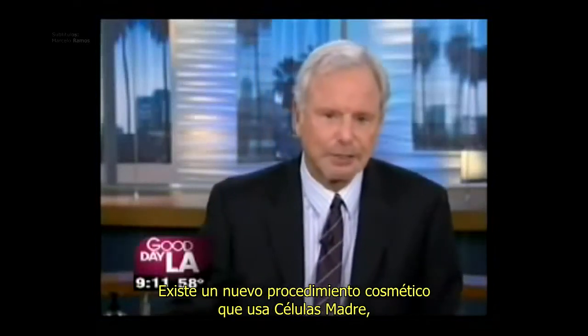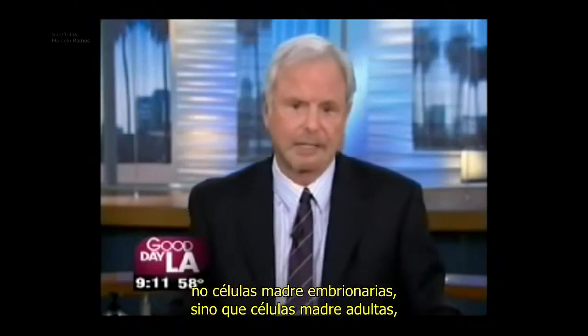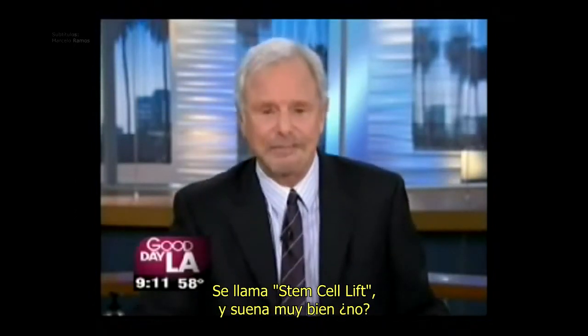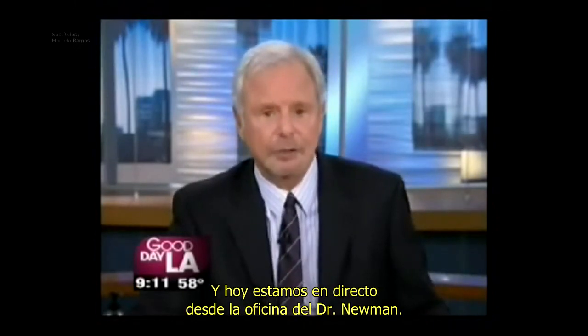There is a new cosmetic procedure using stem cells — not embryonic stem cells — but stem cells that claims to give you the results of traditional plastic surgery without going under the knife. It is called the stem cell lift. Has a pretty sound to it, doesn't it? And we're doing it live today from Dr. Newman's office in Beverly Hills.